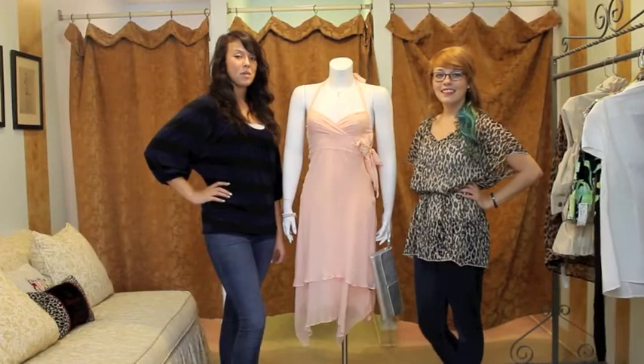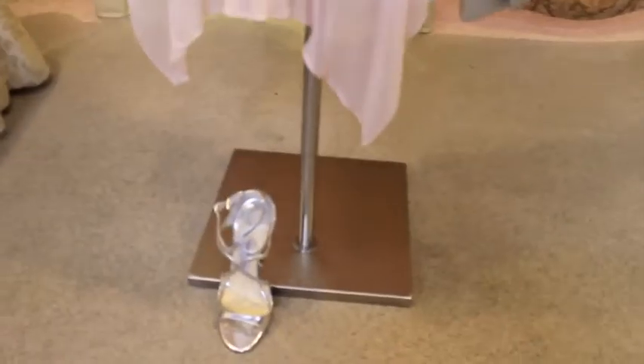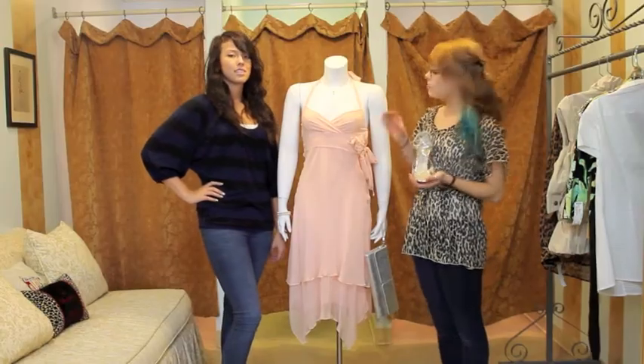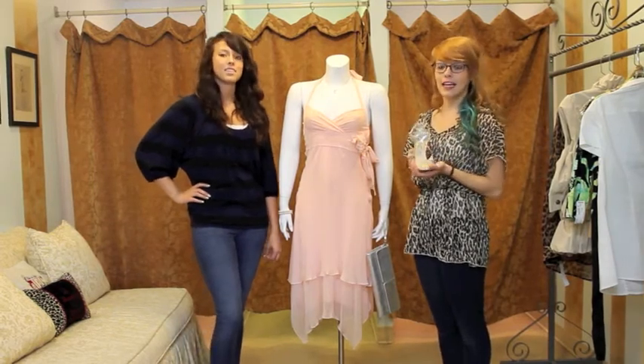Our second summer outfit is perfect for any occasion such as graduation, a graduation party, or any special event coming up. It's a thin, light material and it's very flowy and feminine. This dress is a simple, kind of plain dress, and we wanted to keep it spiced up with some metallic accessories.